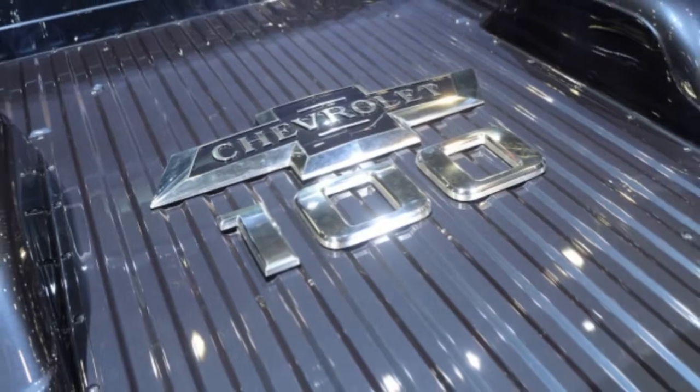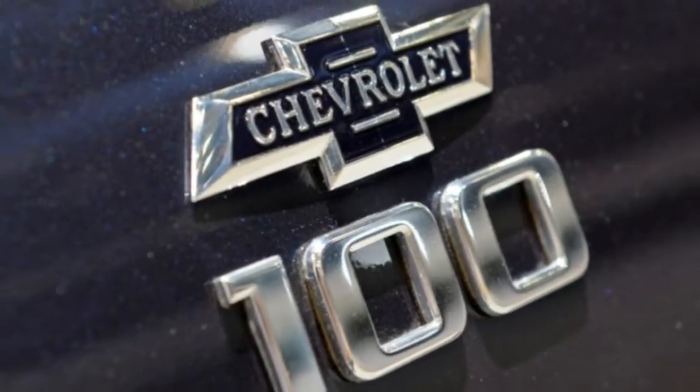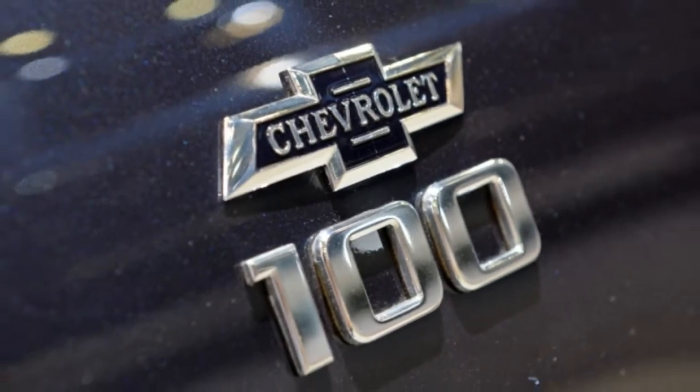The C10 will be on display at Chevy's booth at SEMA along with other concepts and a wide range of Chevrolet Performance parts and crate engines.